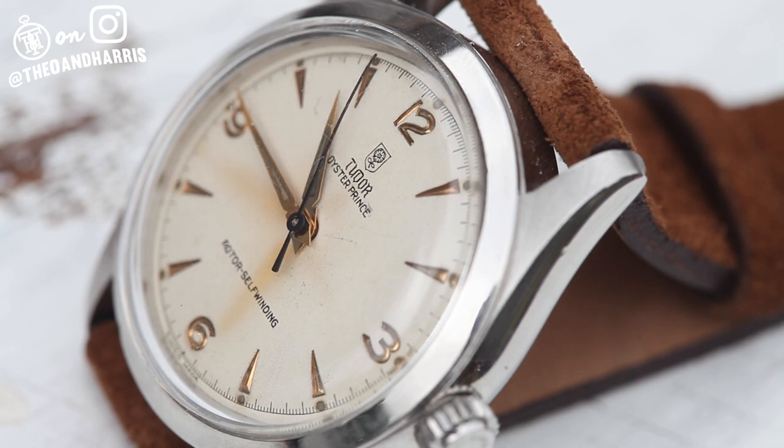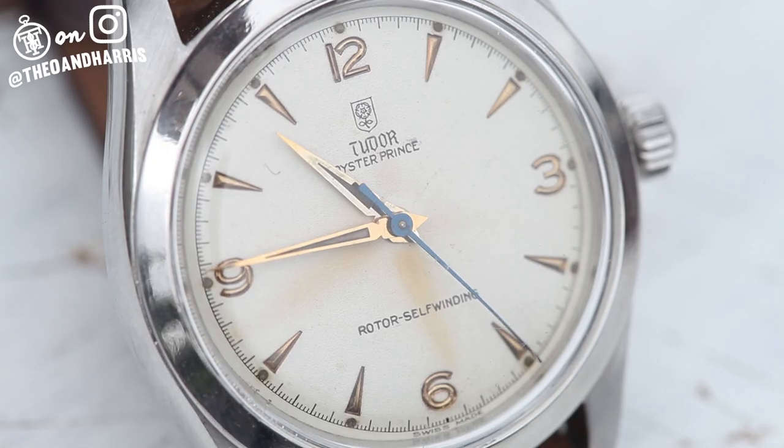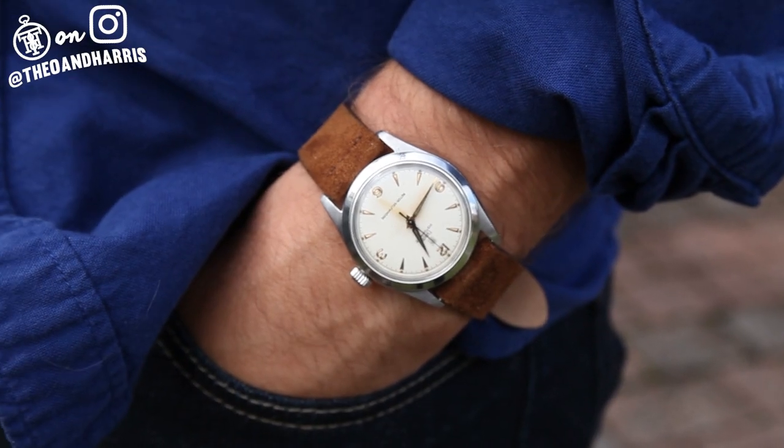This is truly one of the most beautiful Tudors I have ever seen. Its sharp lugs and strong brushed case are perfectly balanced and in harmony with the bright dial and copper patina. Typically, elements like the dauphine hands and matte cream dial are the one defining desirable of a watch — on this Tudor, they're only the beginning.